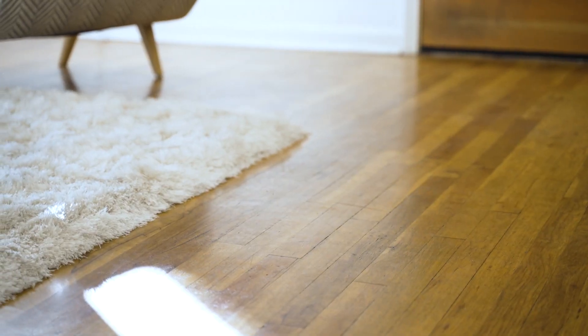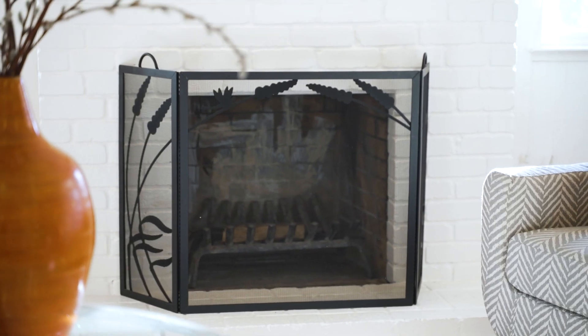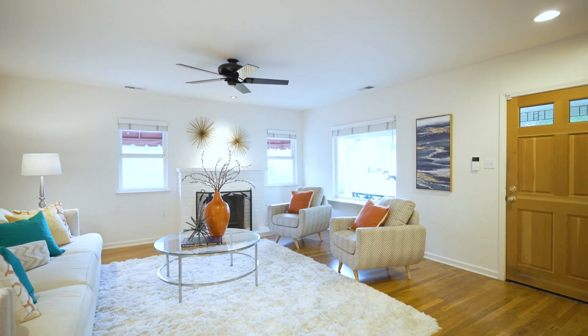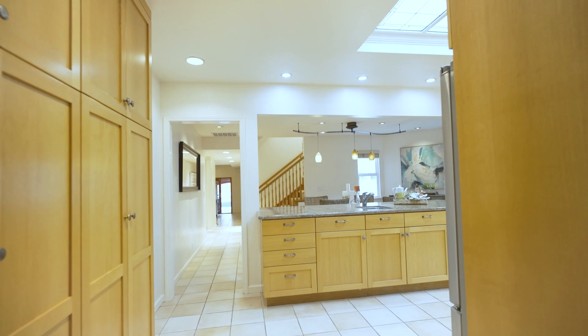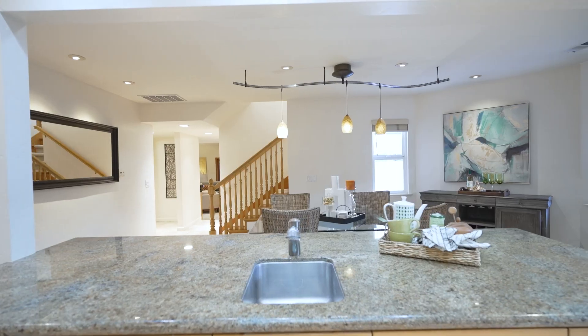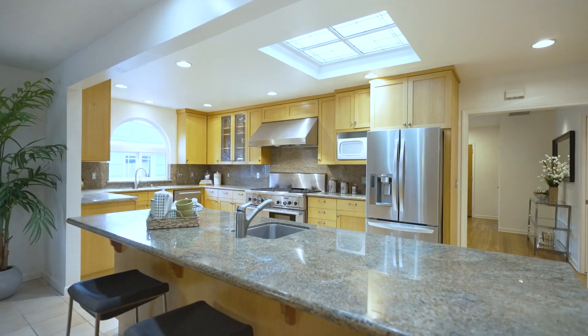The living room features beautiful hardwood floors, a large wood-burning brick fireplace, and warm western sun, making this a comfortable room. The updated kitchen has gorgeous counters with lots of surface space for food preparation and serving.